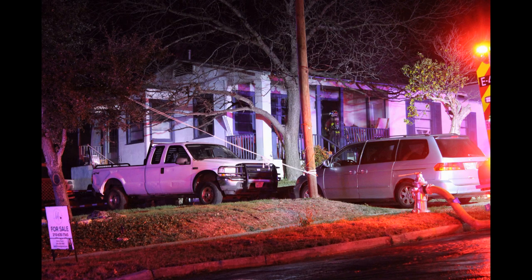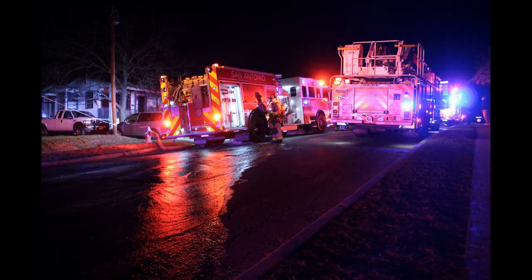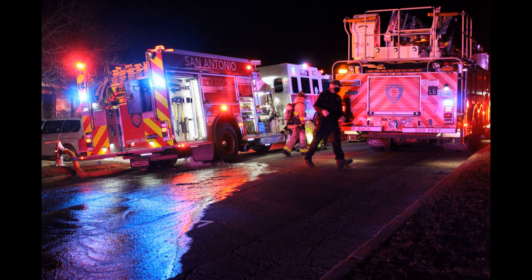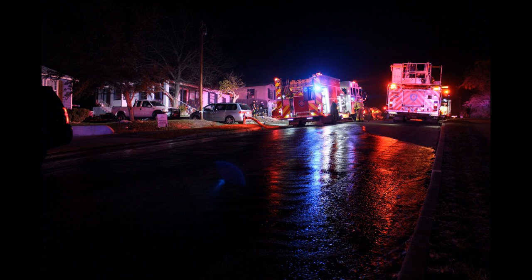We're going to be coming out from the back of the house. Receive — you'll be exiting from the Charlie side of the structure. Ladder 6, do I need to send another company in there to continue to work on overhaul? Yeah, if you want to send one company in just to keep an eye on things — it looked like it was cooling down, just wanted to double check.